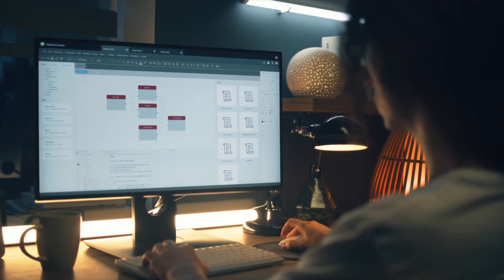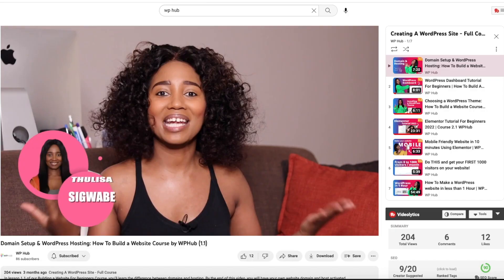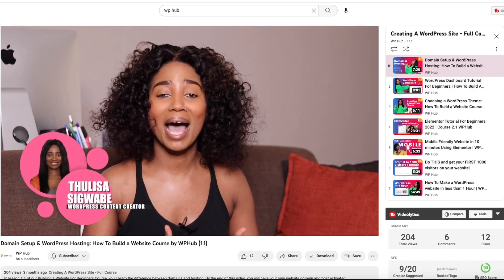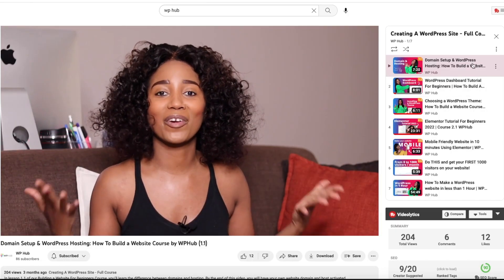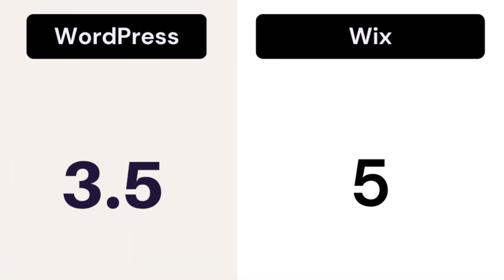Wix's user friendliness comes with an additional cost which lies in the technical back end, which I'll mention later on. Although we recommend WordPress as a website builder, I have to admit that WordPress is not the most intuitive platform compared to Wix, which is why we've created a full guide on how you can set up your website at minimal cost on our YouTube channel. For ease of use: WordPress gets 3.5 out of 5 and Wix gets 5 out of 5.